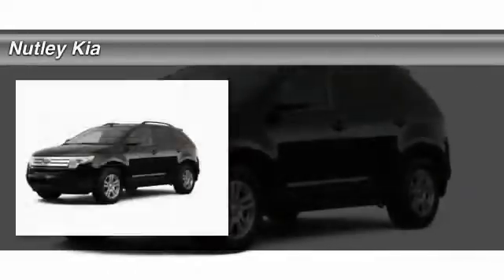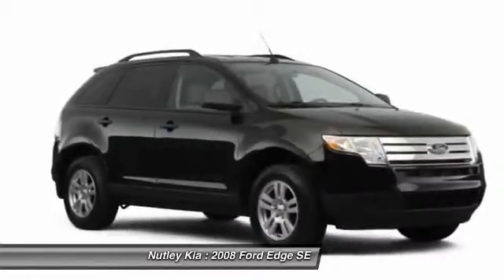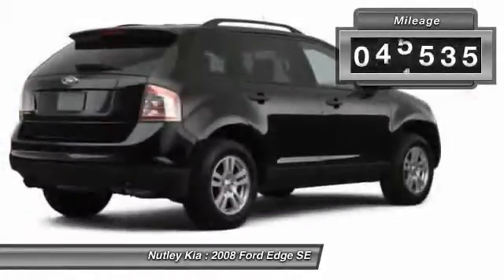The 2008 Ford Edge thrills with more power and miles per gallon. Either way, you're in for an exhilarating experience with Ford Edge. This vehicle has less than 60,000 miles.